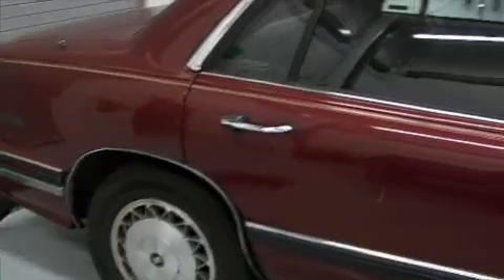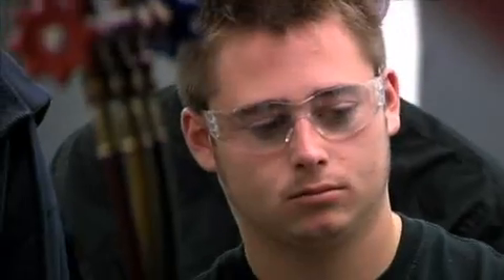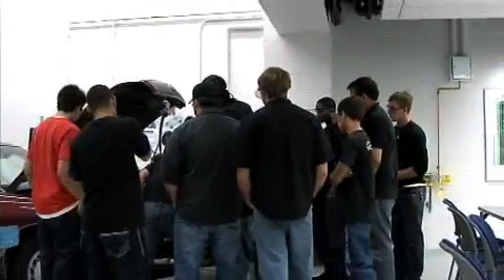We have many different students. We have students who are typically out of high school, students who are already in the field coming back to get better job skills or refresh themselves, and students who are transitioning due to the difficult economy — coming in and looking for a new field of opportunity for employment.